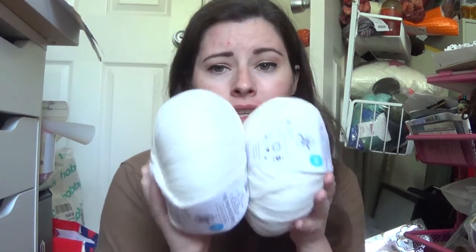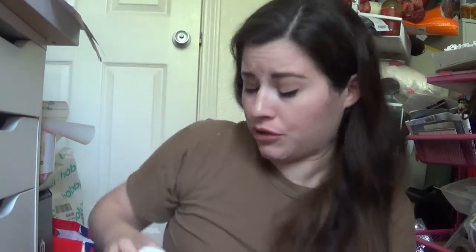This is a chain spun yarn, which means it's looped together, so it forms a denser yarn. It is actually a really soft yarn and I'm really excited to use this.